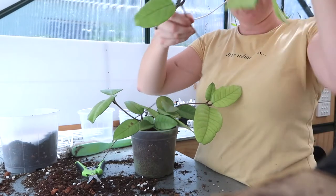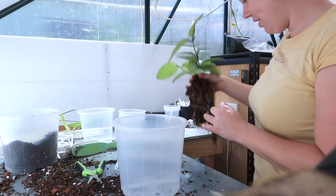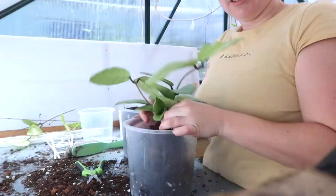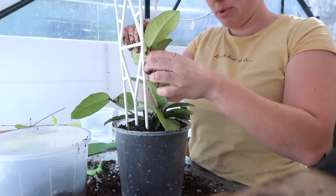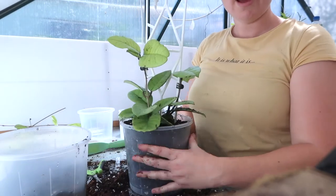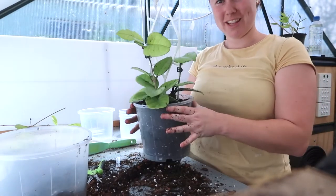I'm going to propagate those cuttings and then pot the rest of it up. I'm actually going to repot her into a 17 centimeter pot and pin these stems up like so. So much more manageable, and I have a few cuttings to propagate as well — really nice.